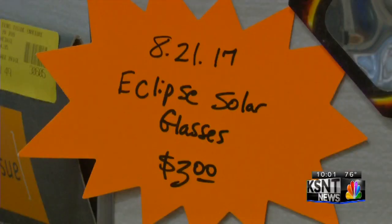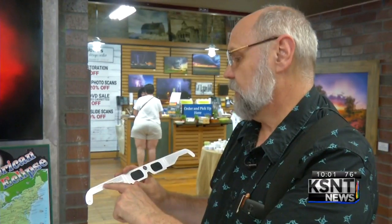When you put them on, this is what you should see. If you can see anything other than complete darkness, those glasses are not going to protect your eyes. Another way to be sure: turn the glasses over and read the back. There's an ISO 12312-2 rating that says these are safe to view the sun with.